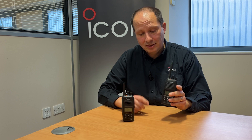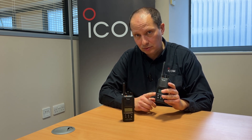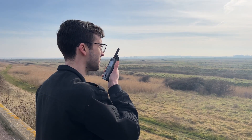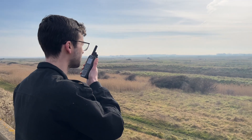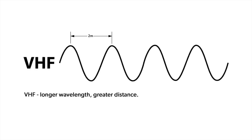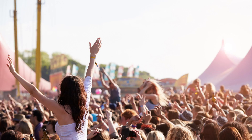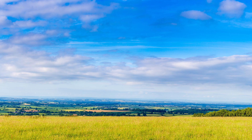On the other hand, VHF radio signals tend to degrade more indoors than UHF signals. VHF is more suited for outdoor use where line of sight or open terrain is involved. The approximate wavelength of VHF is 2 metres, making it suitable for agriculture, festivals, or use in rolling countryside.